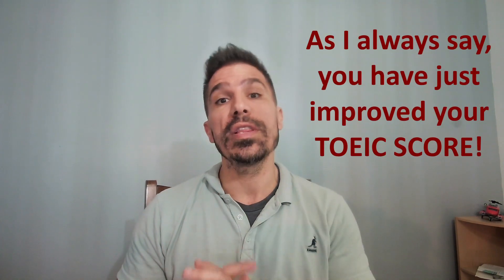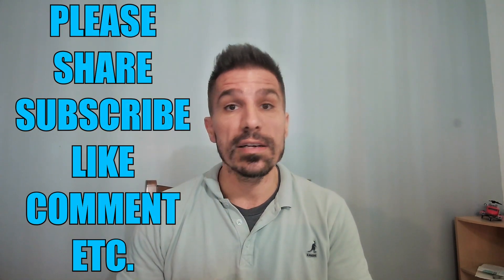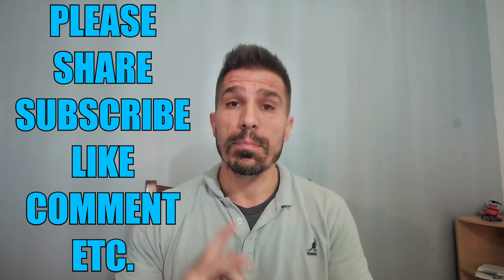So we looked at two TOEIC questions. I would call these intermediate level. Hopefully you learned some tips. Hopefully you share, subscribe, like, comment, and have a wonderful day. Bye.